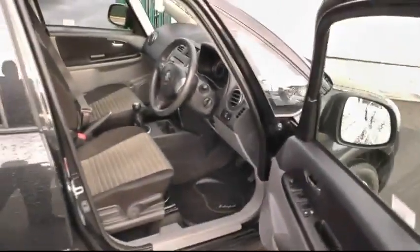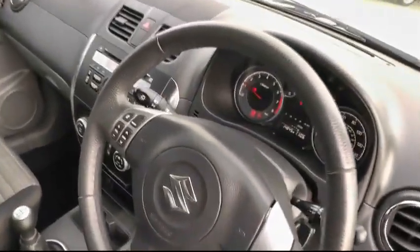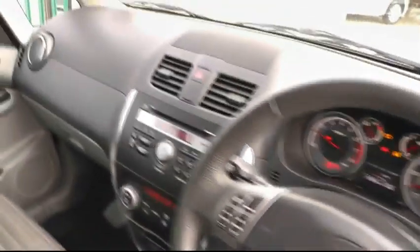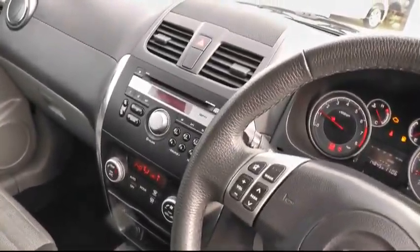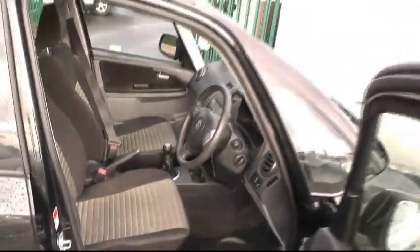Looking inside the car, I'd like to show you a few of the many features this car has to offer. It has all-round electric windows, audio controls on the steering wheel, climate control air conditioning, and a CD player. As you can see, this car sits on the 5-speed manual gearbox.